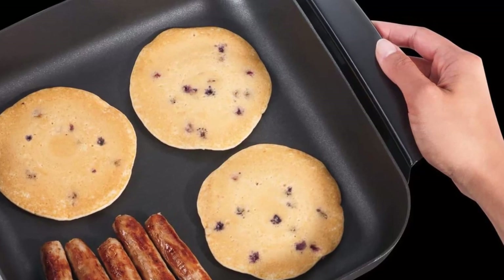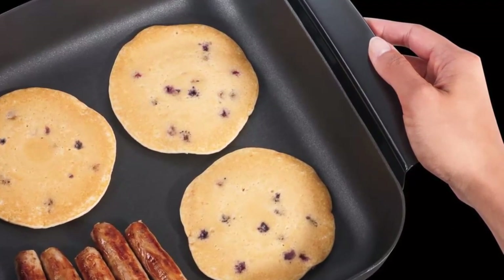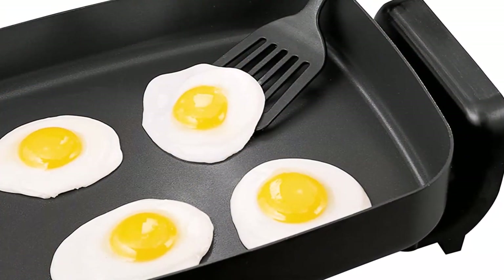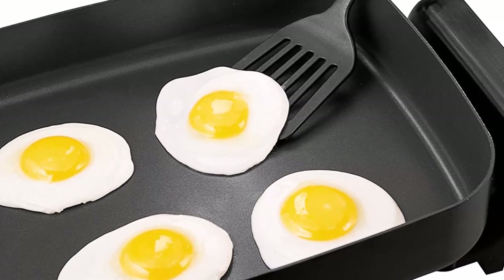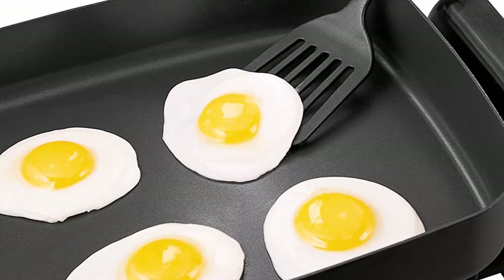Easy to clean — once the cord has been removed, the electric skillet and lid can go right in the dishwasher. The non-stick surface and lid also easily wash clean in soapy water. Cook in comfort with cool-touch handles: the built-in handles remain cool to the touch while cooking and make it easy to move the skillet without waiting for it to cool.